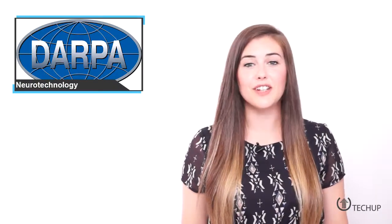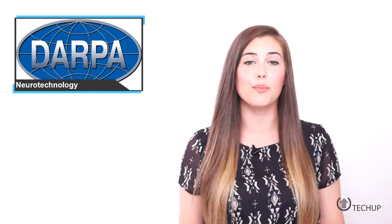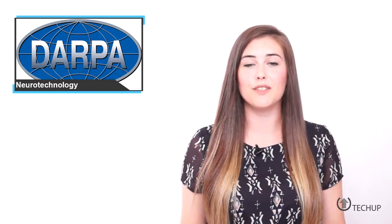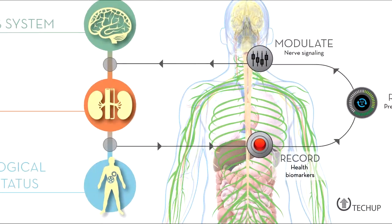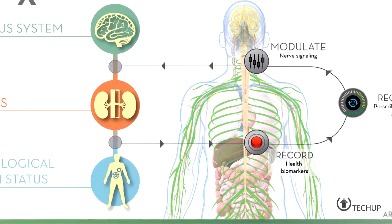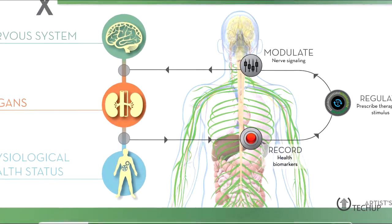DARPA has announced Electrics, a program to develop tiny neurotechnologies that will hook up to your brain and monitor your body's reactions to illness and other injuries. The technology could fundamentally change the manner in which doctors diagnose, monitor and treat injury and illness, instead of relying only on medication.